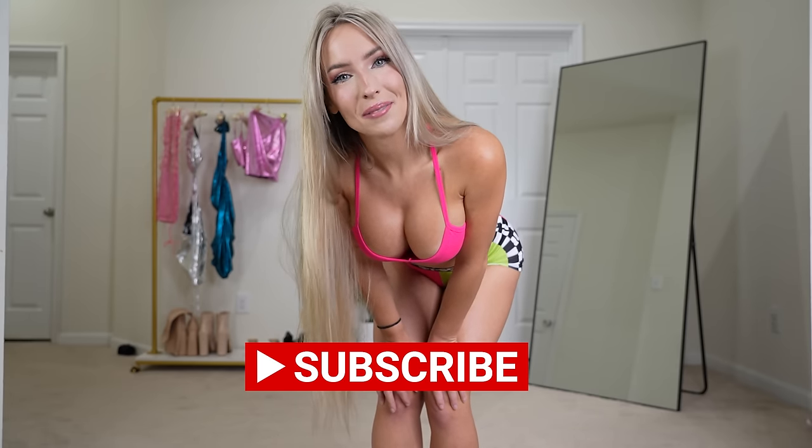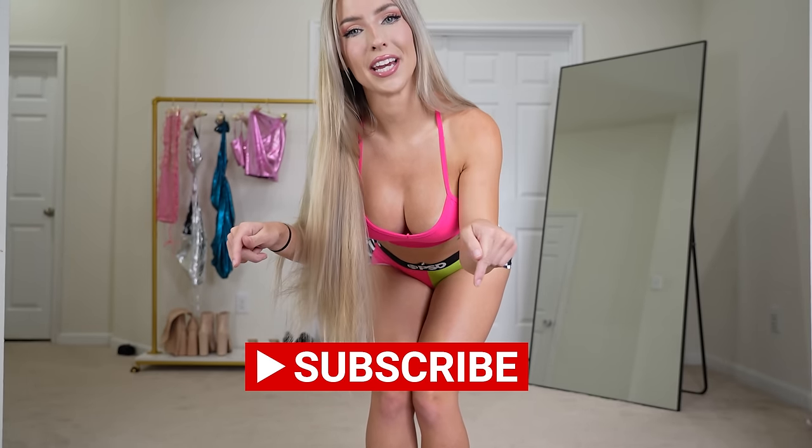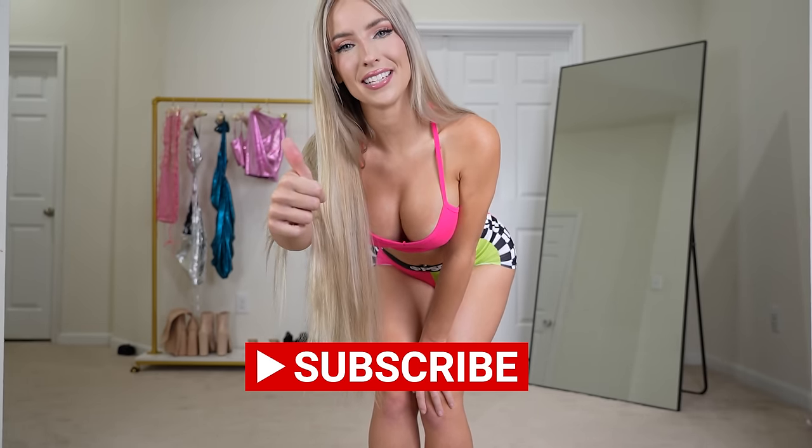Hello and welcome back to my channel, I'm Devin Janelle if you're new here. Today it's been such a long time since we've done a leather try-on haul, so we're doing a leather try-on haul — specifically leather mini dresses and mini skirts. Before we get started, please make sure to subscribe, turn on post notifications, and smash the like button.